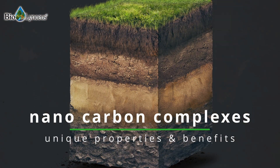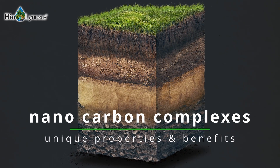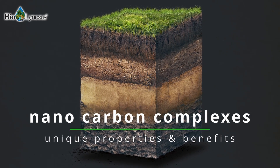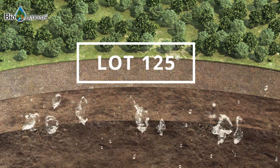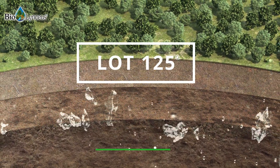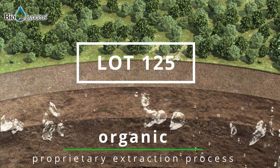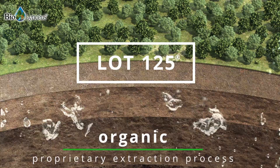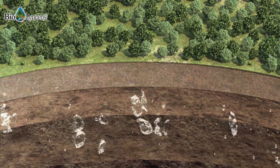These nanocarbon complexes provide many unique properties and benefits relating back to the original compounds and environmental conditions under which they were formed. Lot 125 is composed by utilizing an organic proprietary extraction process to maximize the amount of humic acid derived from these carbon complexes, so that these beneficial qualities are inherent in this organic acid.